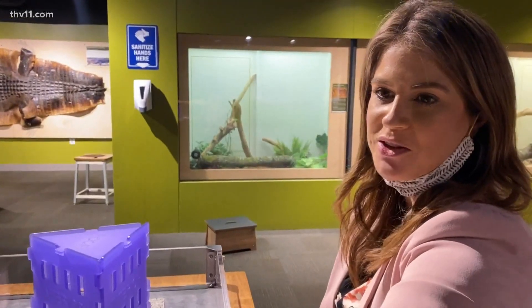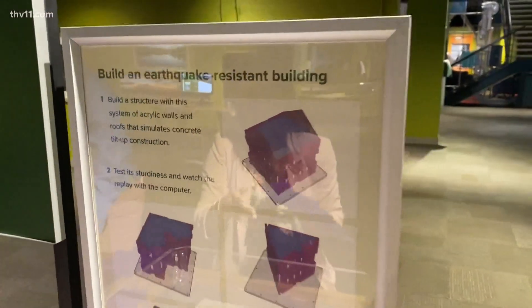A 6.0 magnitude earthquake. Can my building withstand it?